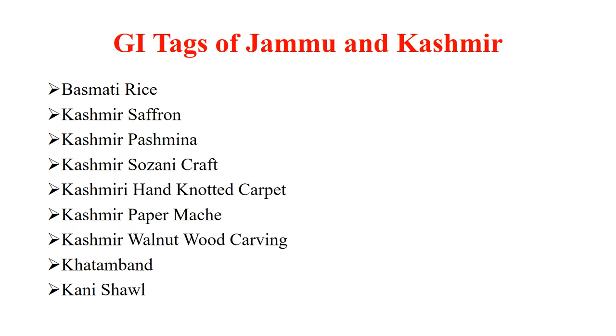Basmati Rice, Kashmir Saffron, Kashmir Pashmina, Kashmir Sojani Craft, Kashmiri Hand Knotted Carpet, Kashmir Peppermashe, Kashmir Walnut Wood Carving, Kathamban and Kani Shawl.